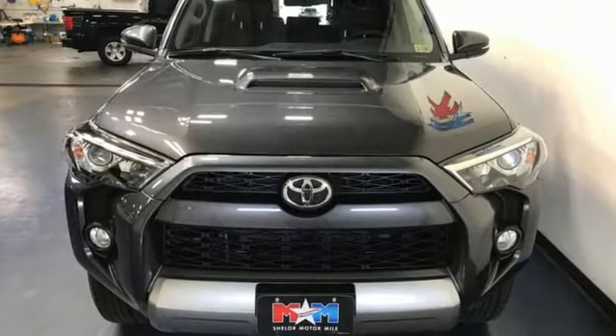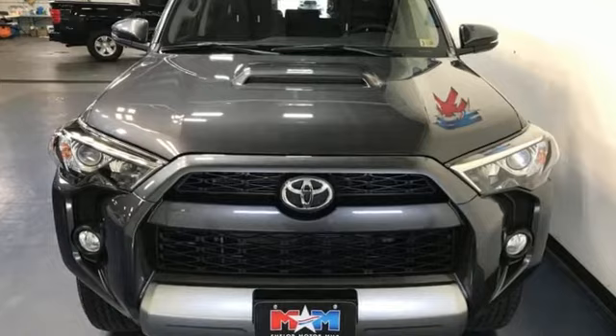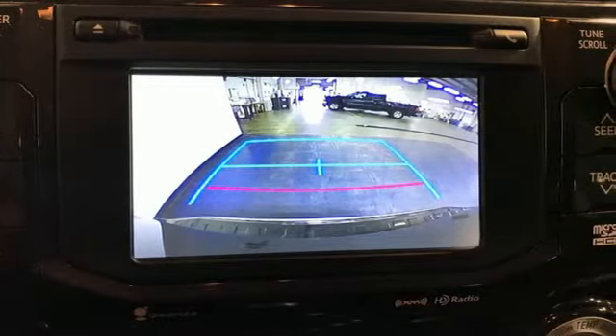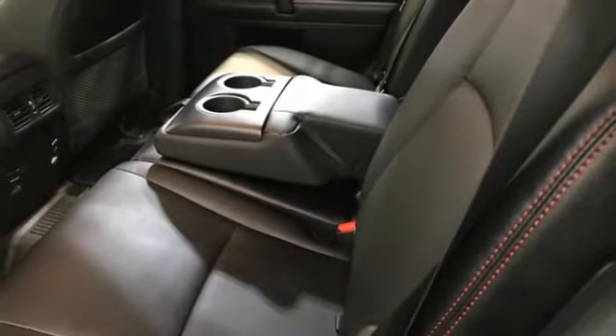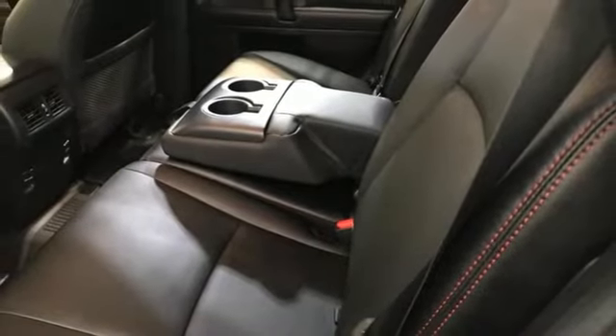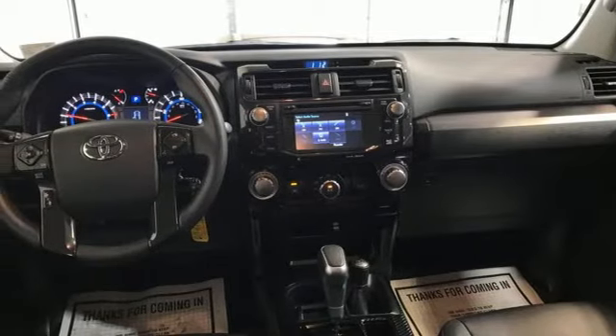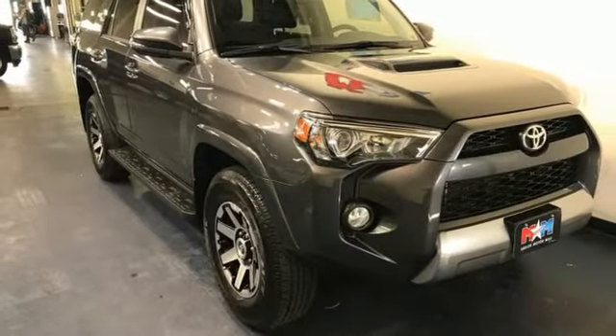It boasts an impressive list of features like these: V6 engine, manual tilting steering column, external memory control, manual telescoping steering column, wireless phone connectivity, voice activation, trailer hitch receiver, key fob activated rear windows, and streaming audio.